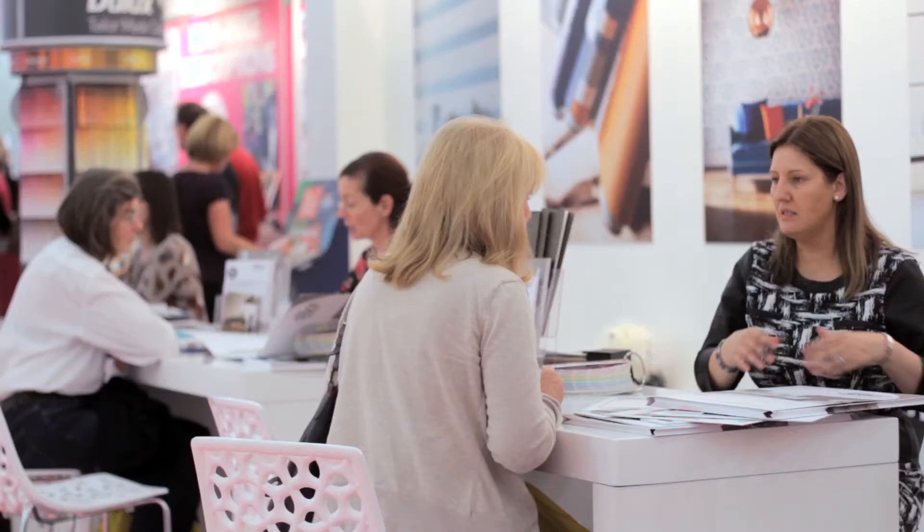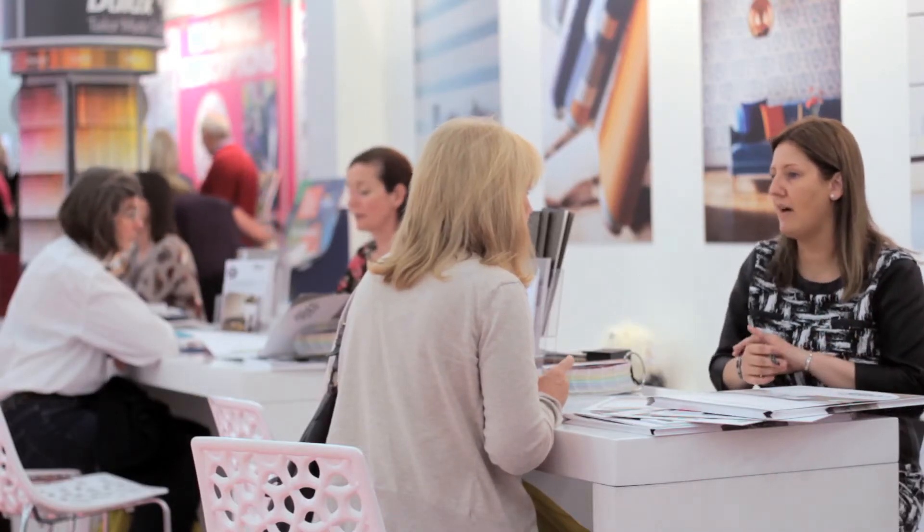My name is Marianne Shillingford and I'm the Creative Director of Dulux. We're here at the National Home Improvement Show with the Dulux designers and a fabulous drop-in advice clinic. The designers are here to help people with everything from a simple colour scheme to the renovation of a whole house.